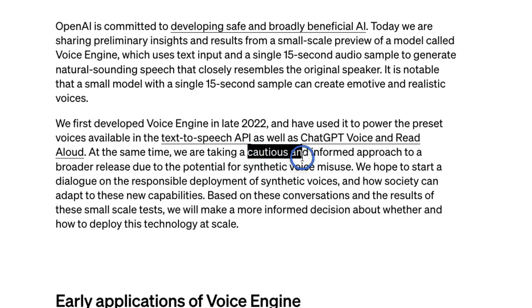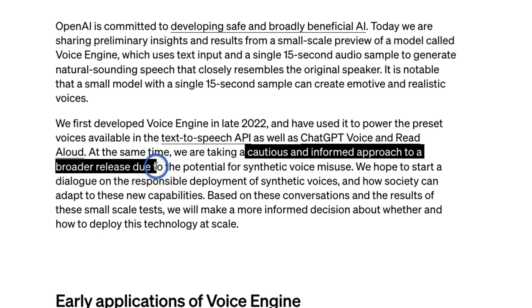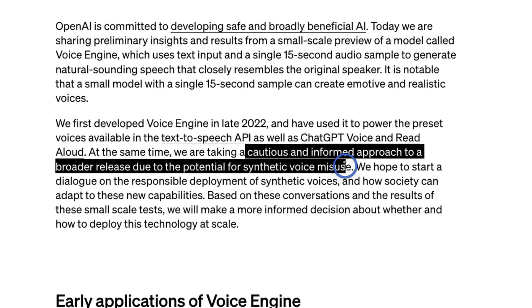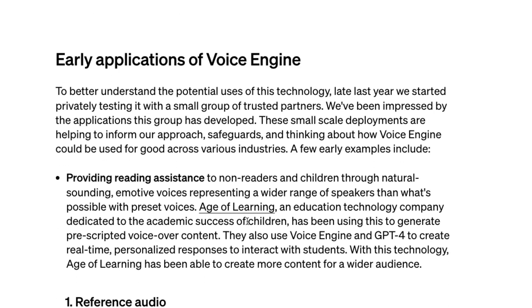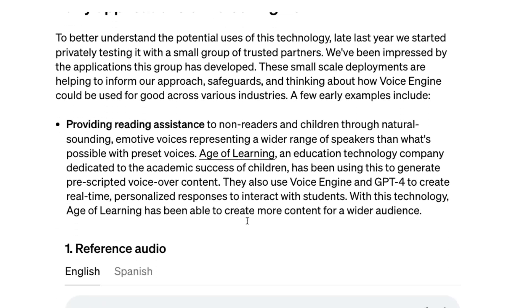OpenAI is not releasing the model yet. The reason is that they want to take a cautious and informed approach to the broader release, due to the potential for synthetic voice misuse. And I think it's a real problem, because if you look at the quality of output, it's much better than anything out there.